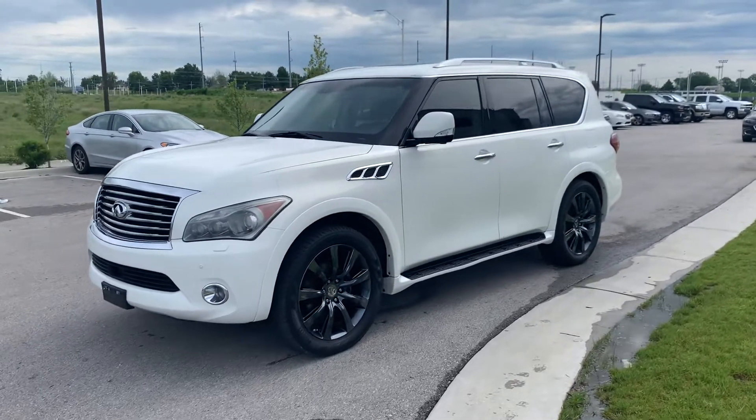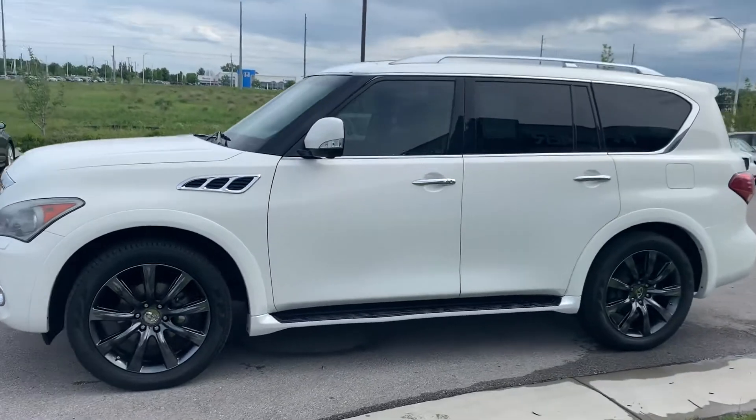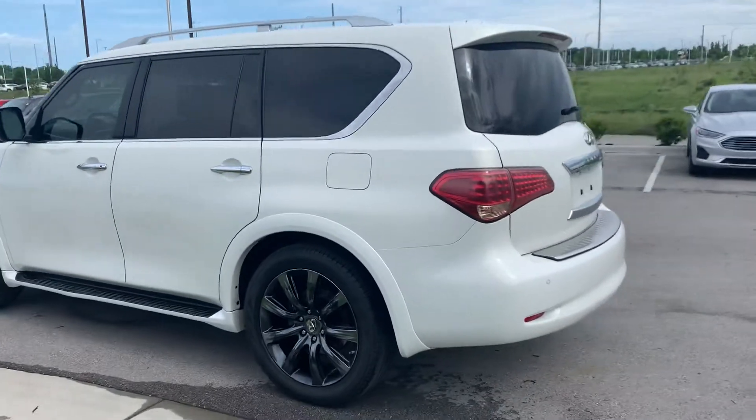Hi Sean, my name is Gustavo and today I'm just going to show a quick video for you on this 2012 Infiniti Q56, that way you can take a look at it. Let me walk you around through the vehicle.